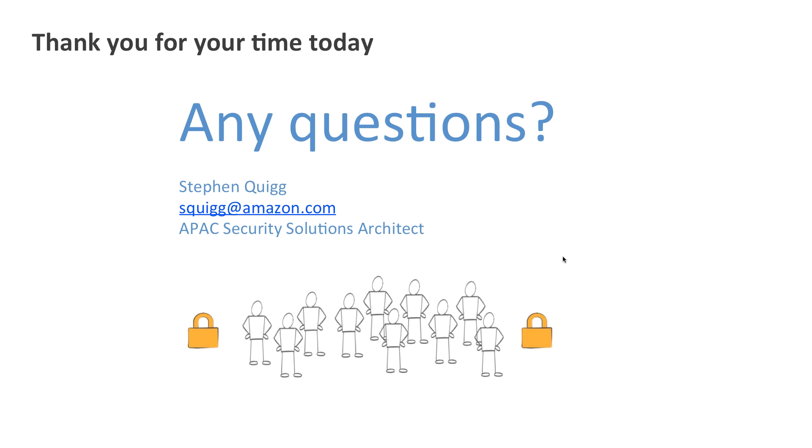And with that I'm finished. Thank you very much everyone for listening today and thank you for attending. We have no time for Q&A today — any questions asked during the webinar we will be answering offline. I look forward to our next security webinar and maybe speaking to some of you again.